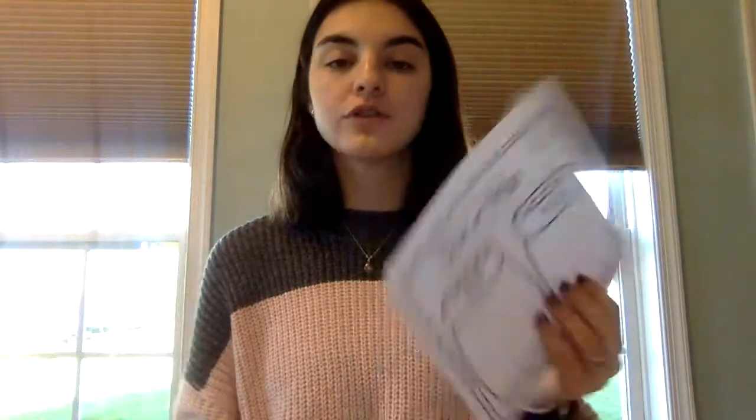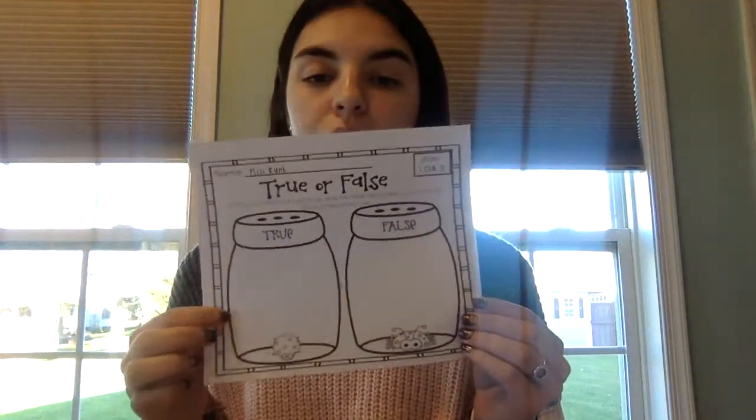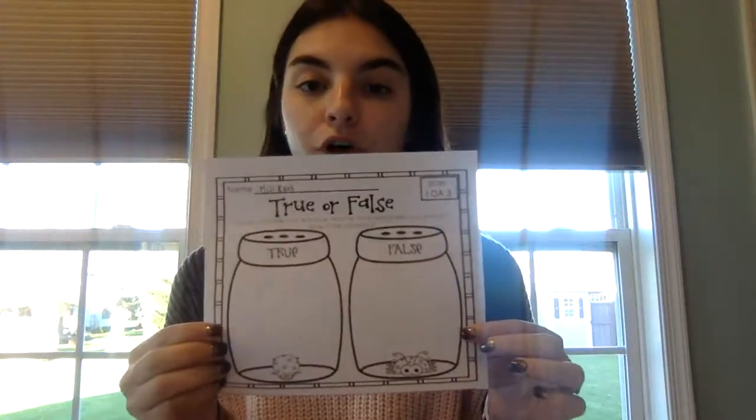The goal of this activity on our true or false worksheet is: on one side, in one jar, we have true. On the other side, we have the false jar. So what we're going to do is go through each little number sentence. If the number sentence is true, it will go in the true jar. If it is not true, so if it's false, it will go in the false jar.